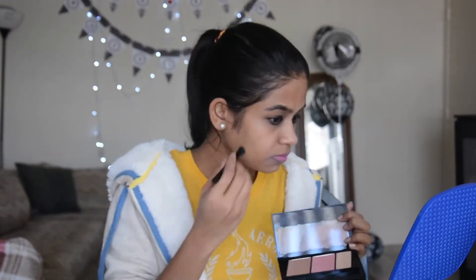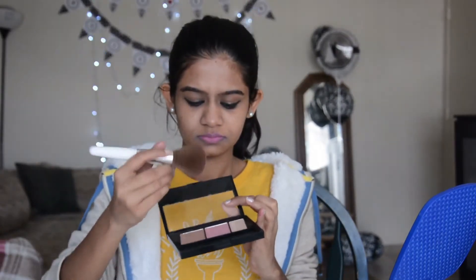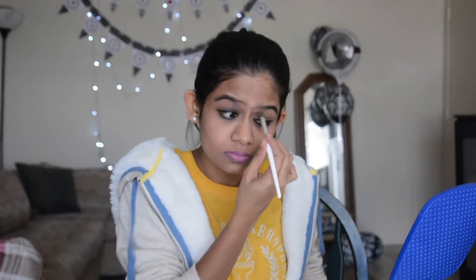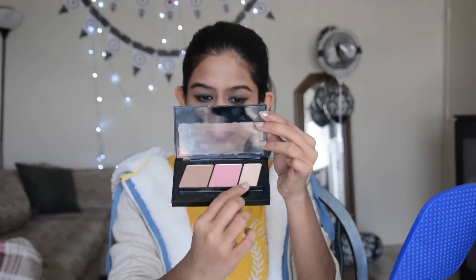First I'm contouring with the brush given along with the palette. Then I will add blush to the apple of my cheekbones, and finally highlight all over my face.